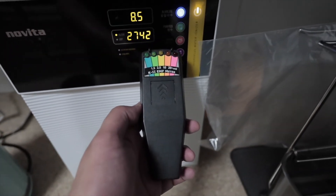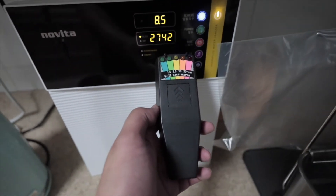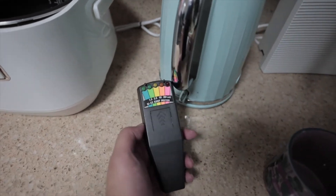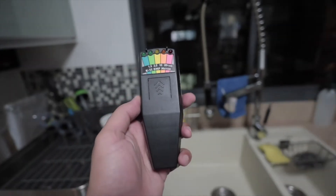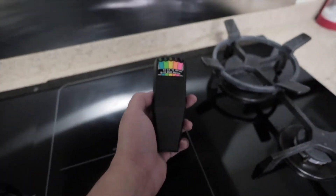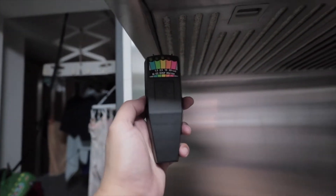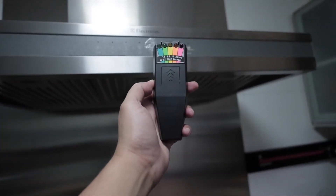A very slight EMF — 1 bar from the water dispenser, barely even blinking. Very weak. But this one gives off quite a lot if it's on. If you switch it off, it totally loses EMF. What else is in the kitchen that might give off EMF? Nothing here. The hood — let's turn on the hood and see.